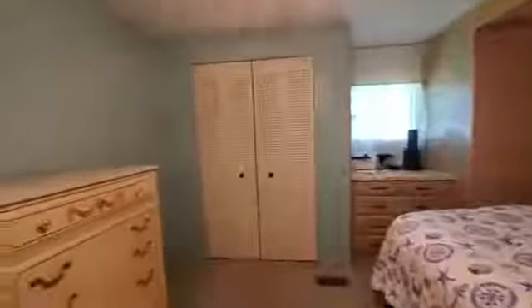Now we're in the master bedroom. This room has a king size bed and carpeting. It has a nice size closet, a built-in dresser, and also has a master bathroom with another walk-in shower.